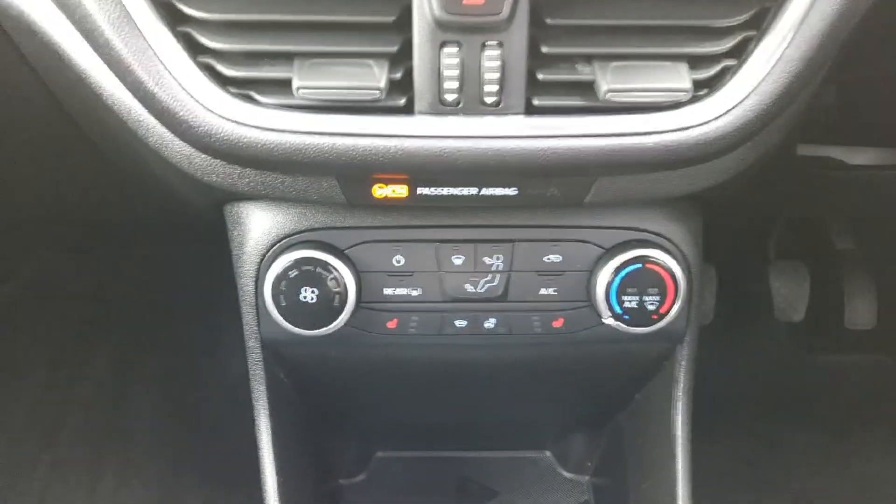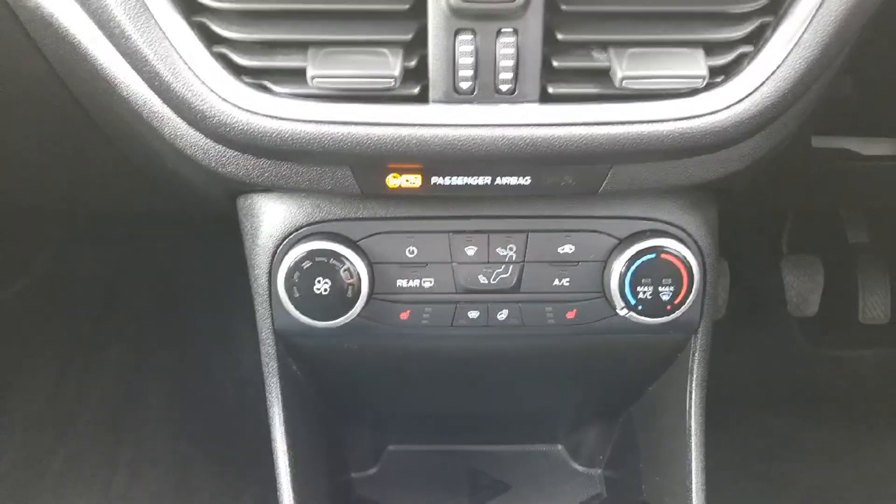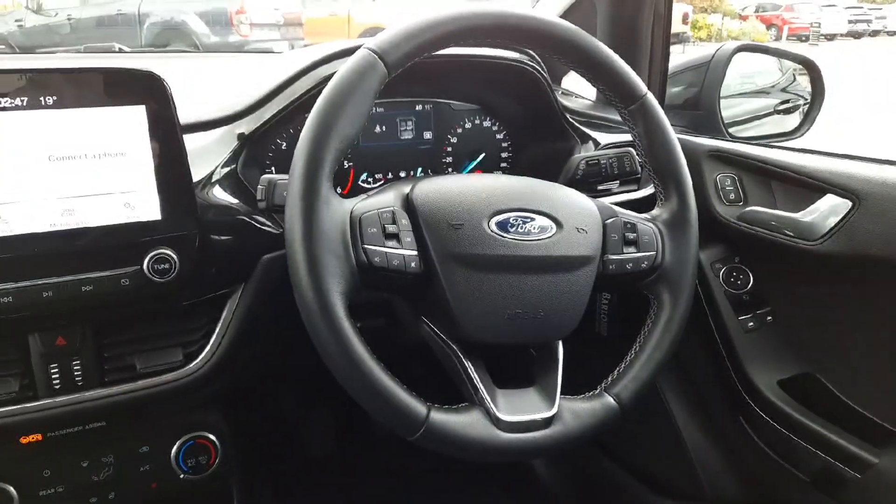Down here we have heater controls, so we have our air conditioning and heated windscreen. We also have a winter pack in this, so we have heated front seats and heated steering wheel. Across here, leather multi-function steering wheel with radio, phone controls, and cruise control all up here.